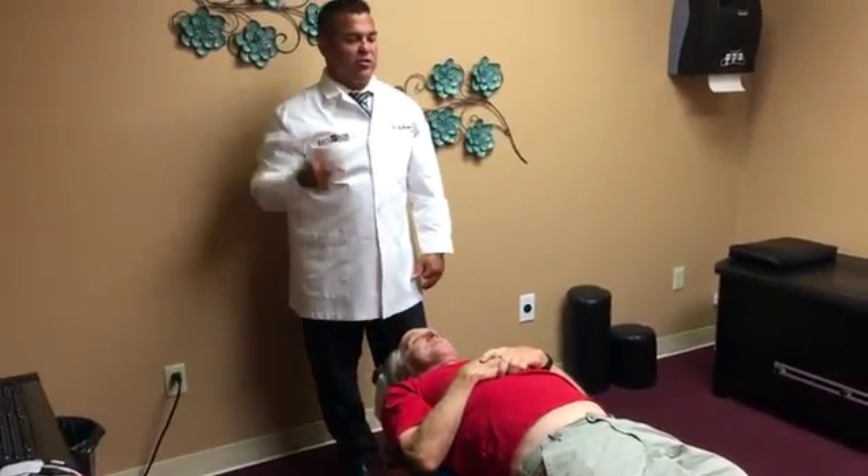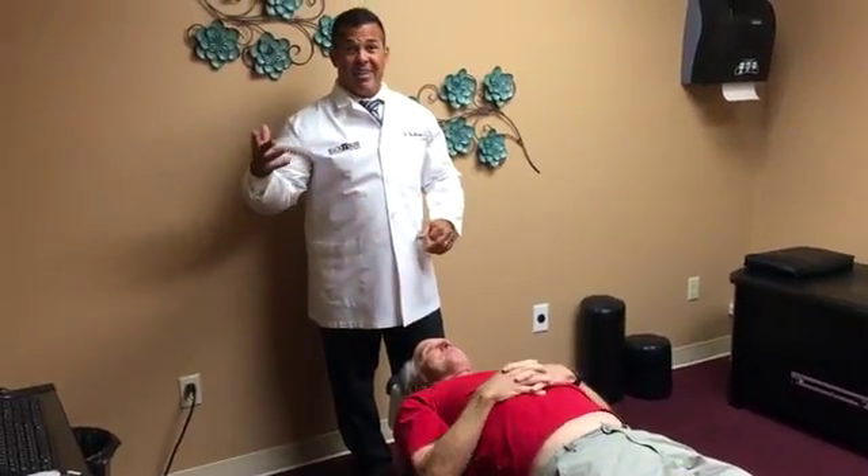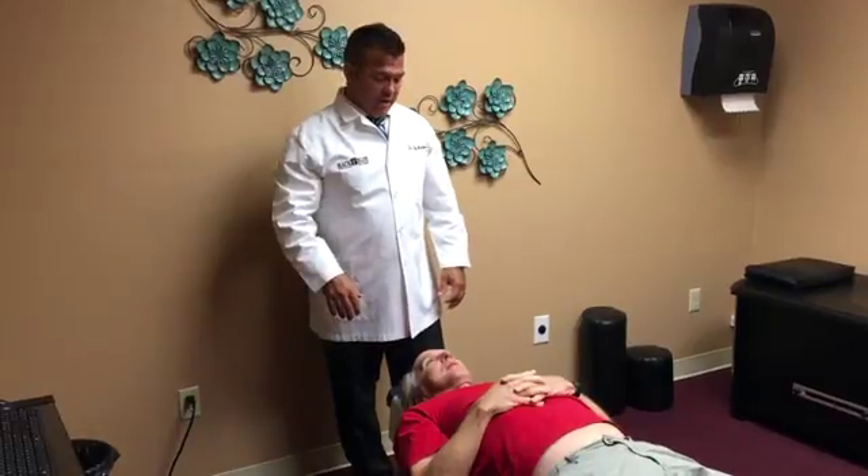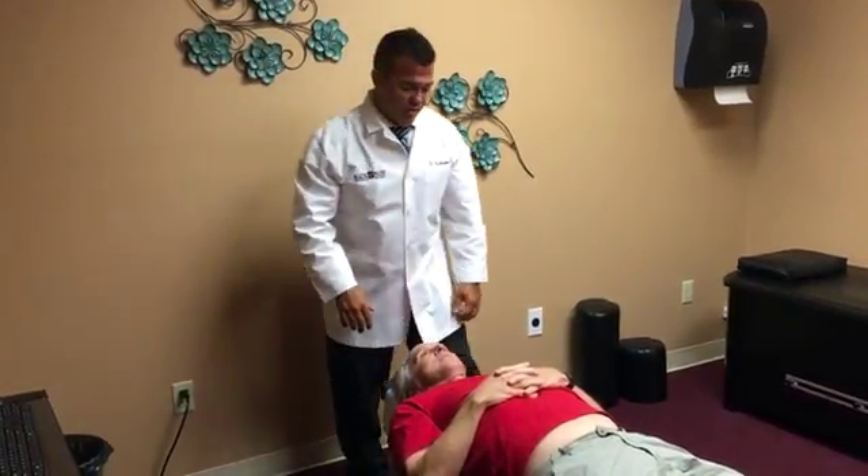This is a cervical adjustment, or neck adjustment. Half my patients love it, half hate it. For some it's not appropriate; for others it does wonders. Mr. White seems to move pretty easily, so we're going to go through with it.